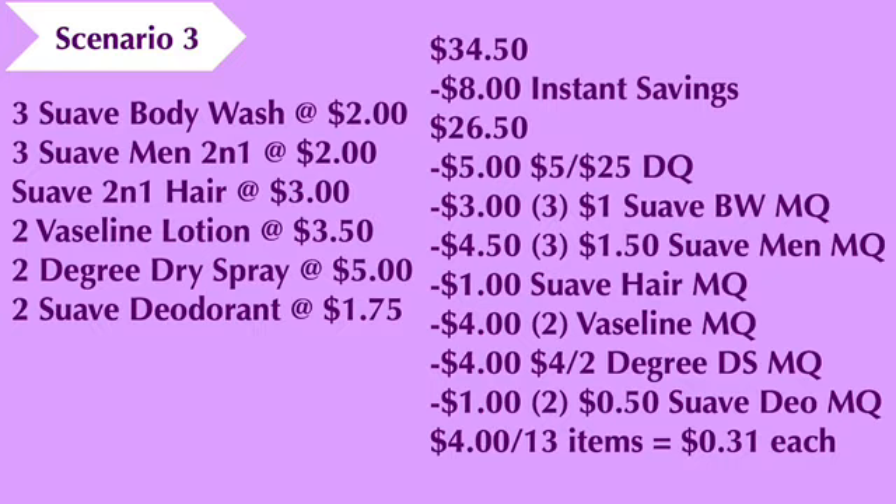We'll also use two two-dollar Vaseline coupons (taking off four dollars), a four-dollar-off-two Degree dry spray coupon, and two fifty-cent Suave deodorant coupons (taking off one dollar). That's going to bring the final cost down to four dollars for the thirteen items, making each item thirty-one cents each.